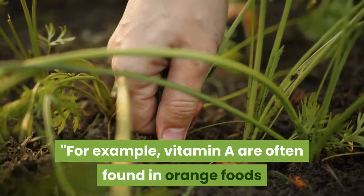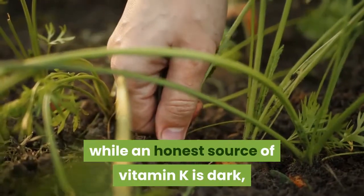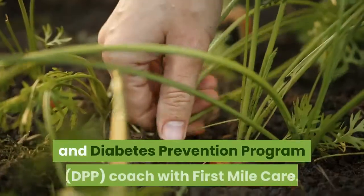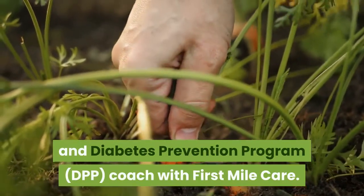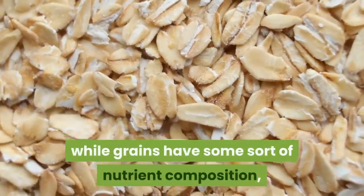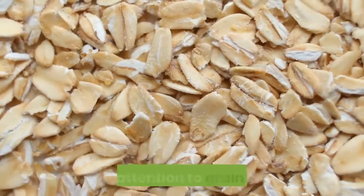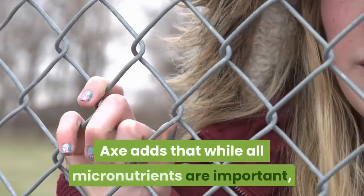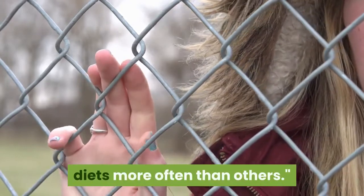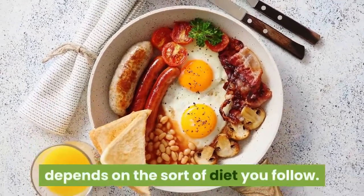For example, vitamin A can often be found in orange foods like butternut squash and carrots, while a good source of vitamin K is dark leafy greens like kale, explains Jenny Fowler, a nutrition consultant and diabetes prevention program coach with First Mile Care. On the other hand, while grains have some nutrient composition, they're all high in B vitamins, so you don't need to pay as much attention to grain variety. Axe adds that while all micronutrients are important, some tend to be missing from people's diets more often than others.